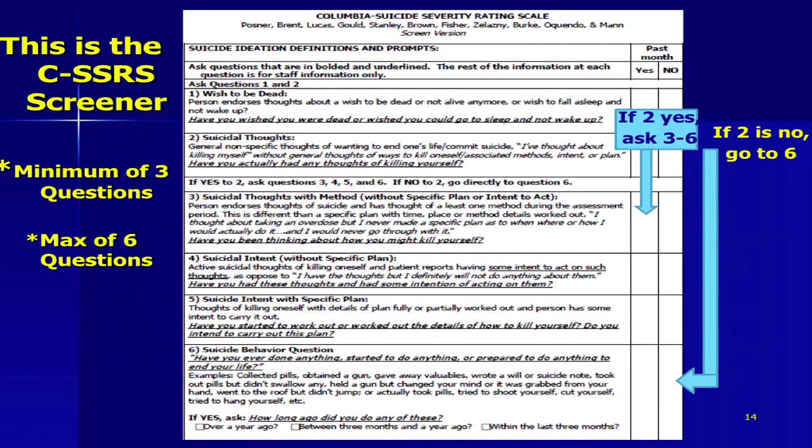This is what the screener looks like: if question two is yes, then you ask three, four, five, and six. If question two is no, you go immediately to question six, which is the behavior question.